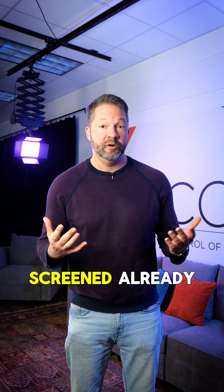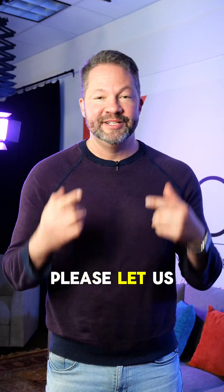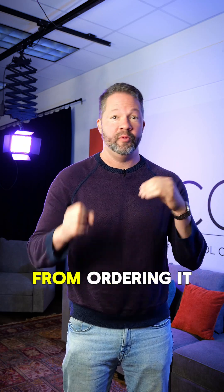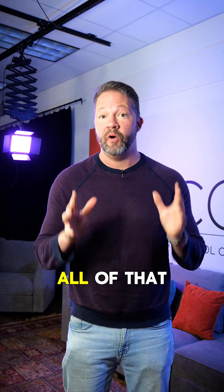Have you or a loved one been screened already, or are you considering it? Please let us know in the comments. I actually recently went through the whole process of how to do the screening — from ordering it, to getting the results and all of that. So check that out on our YouTube channel.